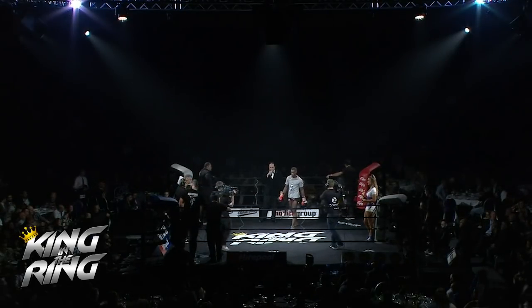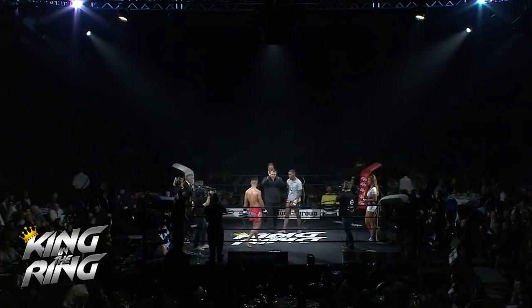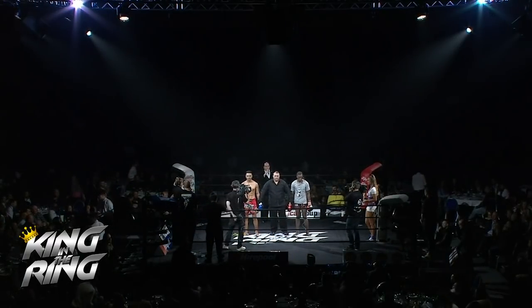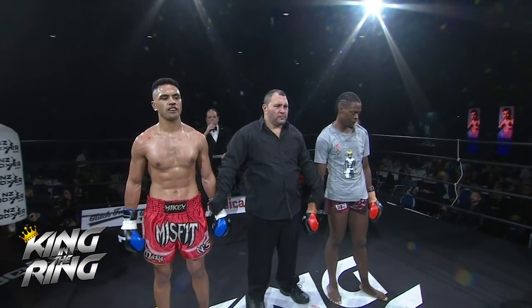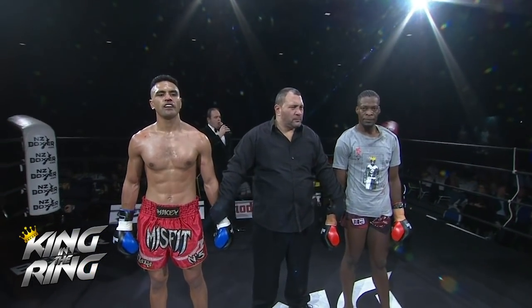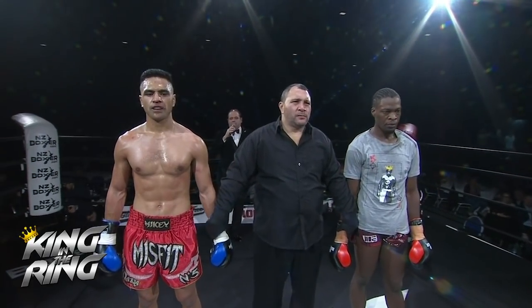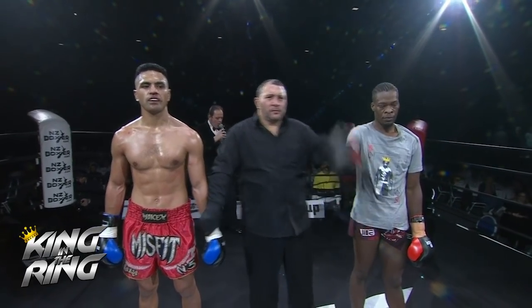The fight is in the centre ring please. Ladies and gentlemen, after three rounds of kickboxing action we go to the judges' scorecards for a decision, where we find a unanimous decision winner going on to the semi-finals later on tonight — fighting out of the red corner.